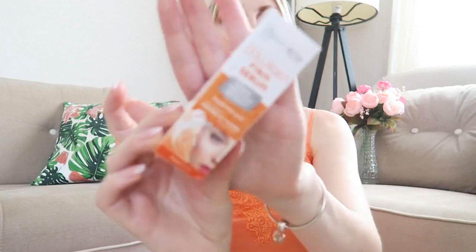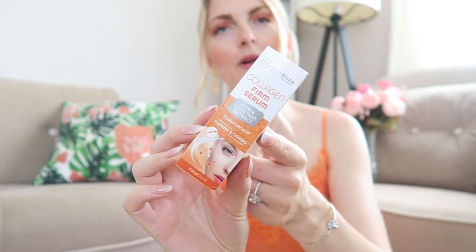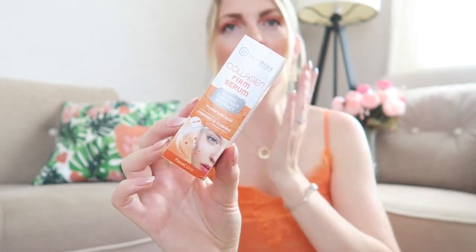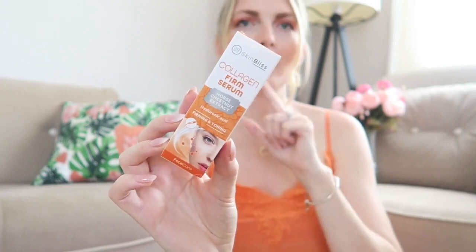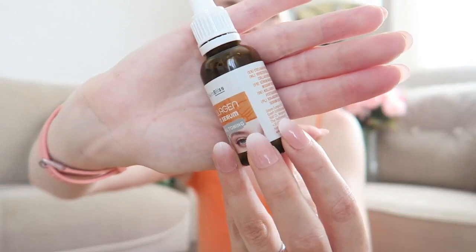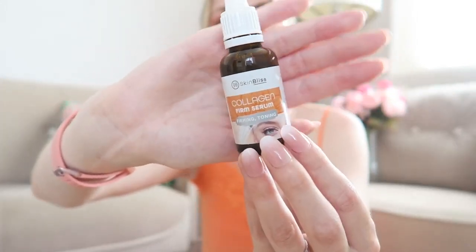The next thing is this firming and tonic hyaluronic acid serum — I've already tried this and it's absolutely great. I apply little dots on my fingers, apply it on damp skin, and then follow with my moisturizer. It is so nice. You can get this from Action, so definitely check it out if you have an Action store in your country.